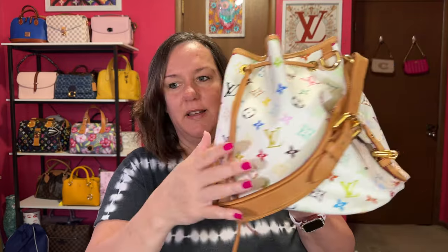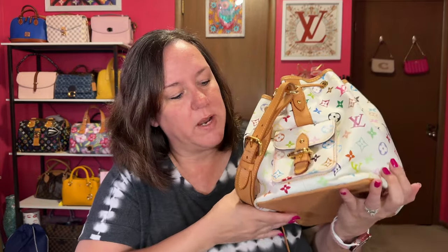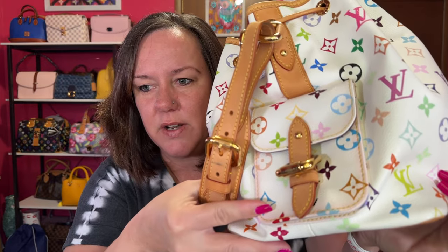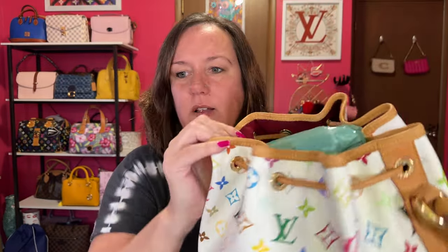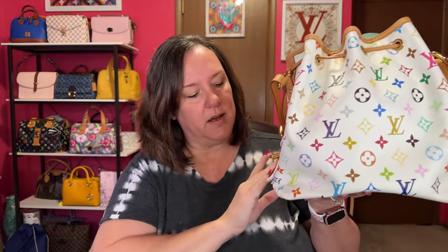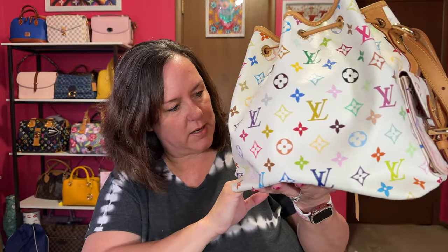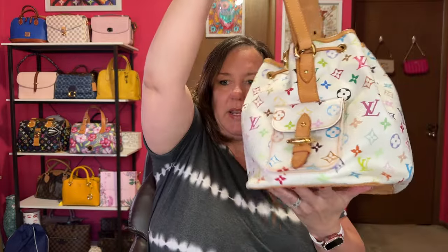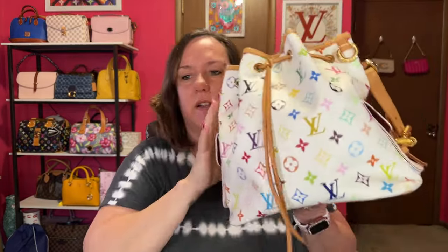I really enjoyed this carry. If you haven't known about Louis Vuitton white multicolor, it does bleed from the inside — they made the interior that red color and it bled on one pocket worse than the other, but nowhere else. It's beautiful multicolor, not too big, and I enjoyed carrying it because I didn't pack it full.